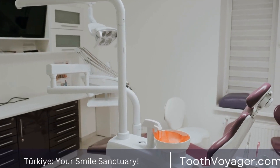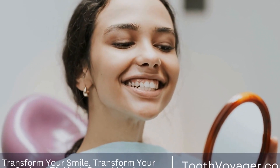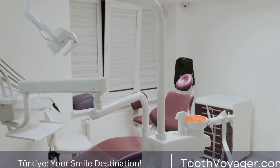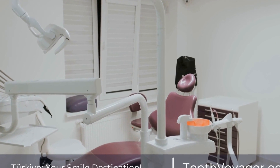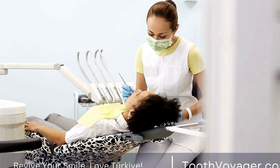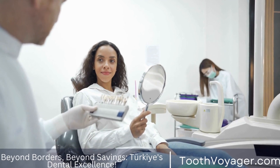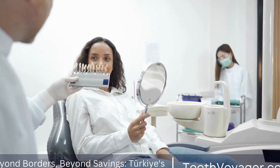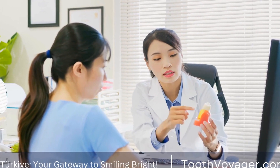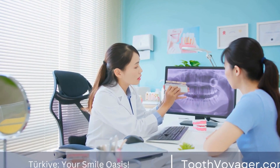The Wisdom Tooth Extraction Procedure. Before we delve into the recovery process, let's first discuss the Wisdom Tooth Extraction Procedure. The extraction of wisdom teeth is a common dental procedure that is typically performed under local anesthesia. In some cases, general anesthesia may be used for more complex extractions or for patients with anxiety. During the procedure, the dentist or oral surgeon will make an incision in the gum tissue to expose the tooth and bone. The tooth may be divided into sections to make the extraction process easier. Once the tooth is removed, the area will be cleaned and stitched to promote healing.